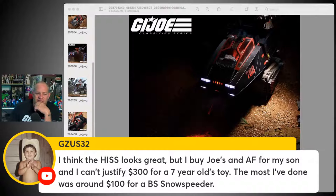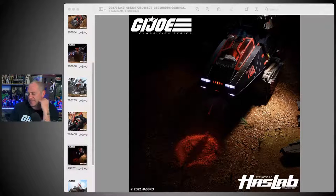GZ US 32 says the HisTank looks great, but he buys Joes and Action Force for his seven-year-old son and can't justify $300. Can't blame him. The most I've done was around $100 for a Black Series snow speeder — that was like $200 here in Australia. A hundred dollars US does not equate to $200 Australian, but in Australia we get ripped off for our action figures.